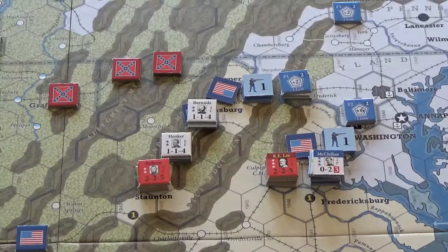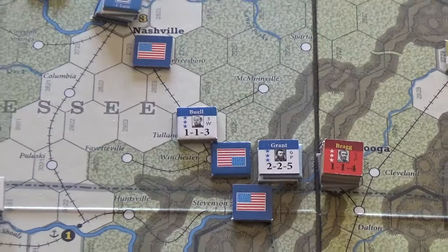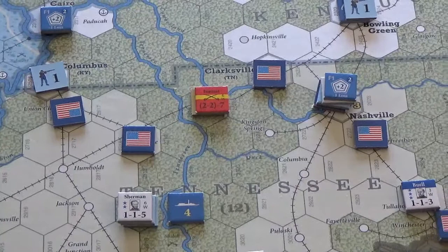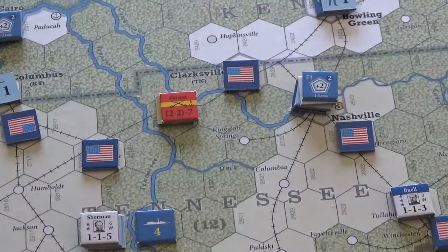Out in the west, Bragg and Grant are stuck, and Buell kind of came out. Forrest cut the supply line and then went over and retook the Fort Donaldson area. This is going to make supplying troops a little awkward — even though there's no fort there the rivers are still open, but the railroads are cut, so I can't easily railroad troops into the area.